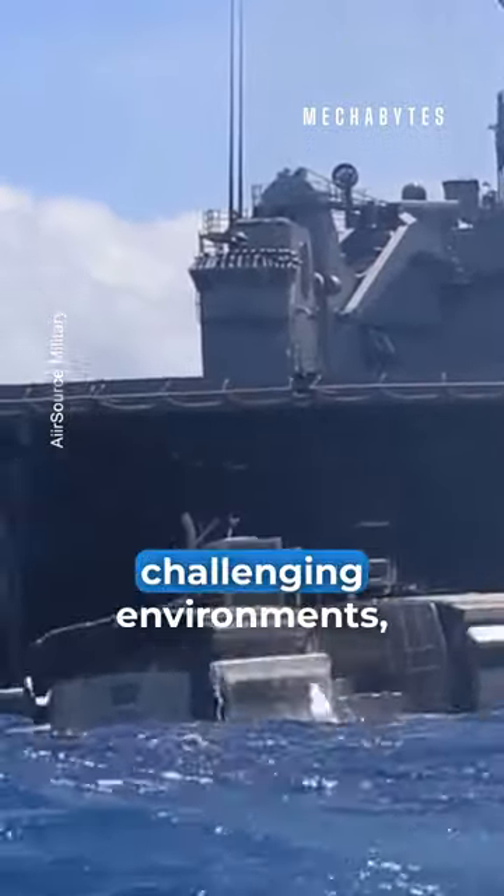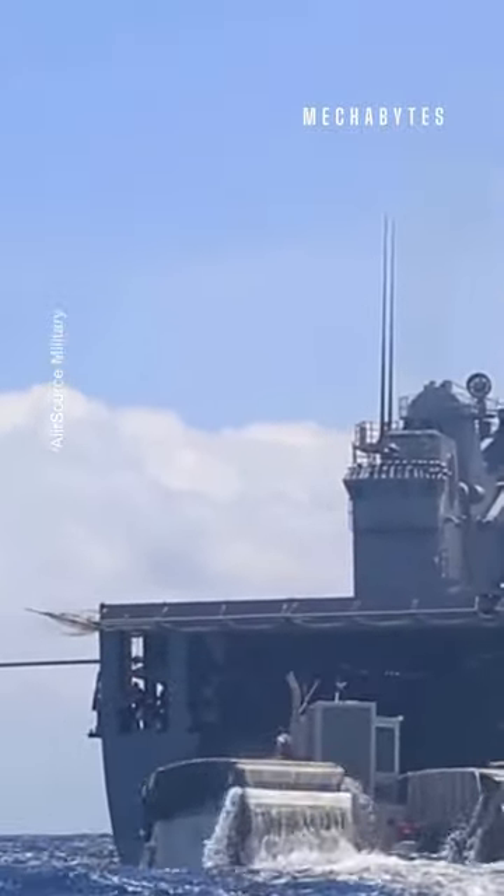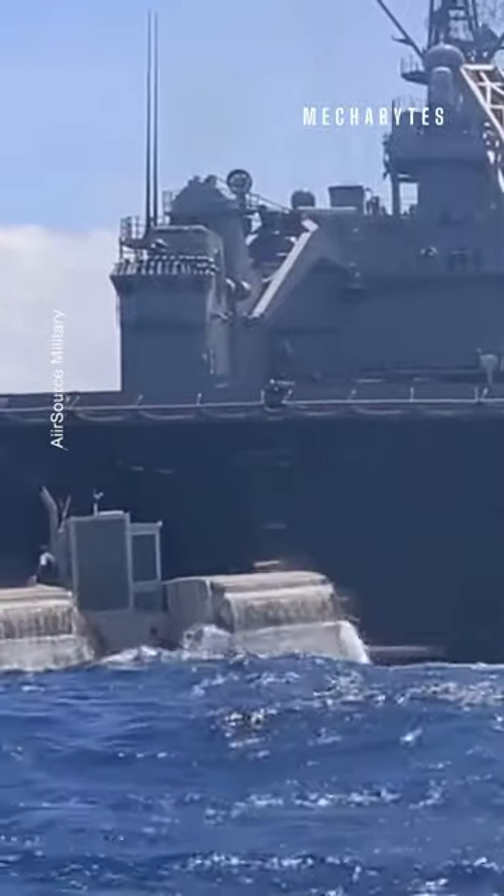Navigating through the most challenging environments, this military vehicle is ready for any mission. What do you think?